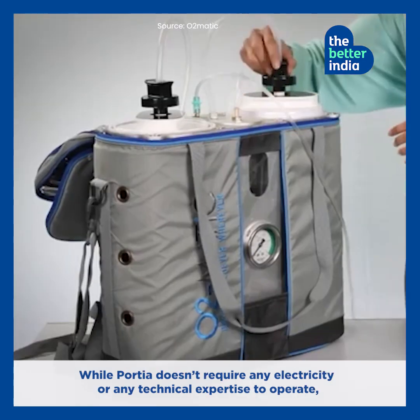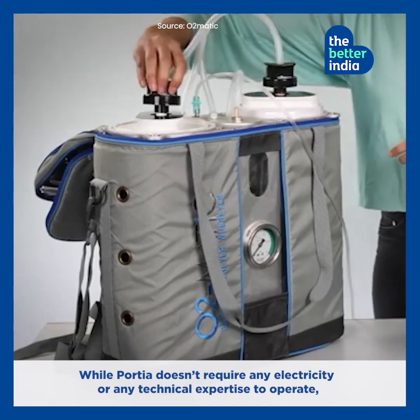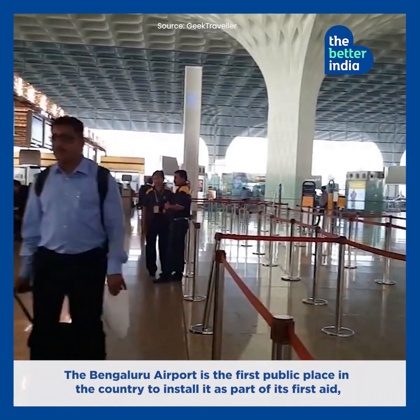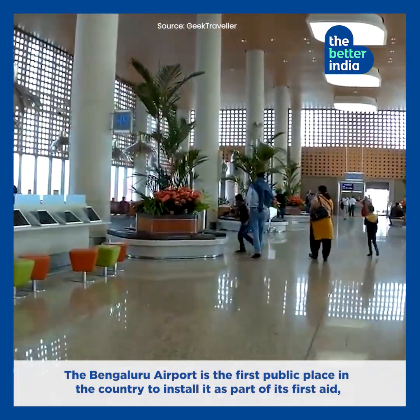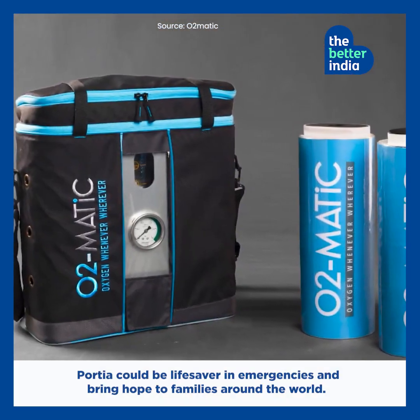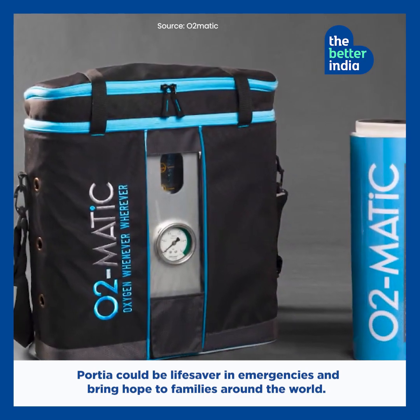While Portia doesn't require any electricity or any technical expertise to operate, developers are working on setting it up at various public spaces. The Bengaluru Airport is the first public place in the country to install it as part of its first aid, available to passengers and staff. Portia could be a lifesaver in emergencies, and bring hope to families around the world.